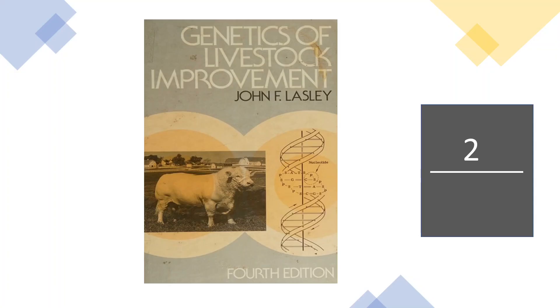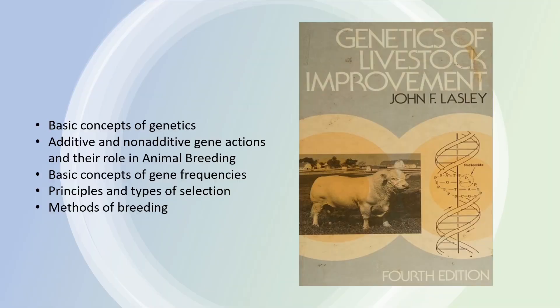At number 2 we have Genetics of Livestock Improvement. This book also provides the basic concepts of genetics. In addition, it provides an overview of additive and non-additive gene actions and their role in animal breeding, basic concepts of gene frequencies, principles and types of selection, and it also gives an overview about the methods of breeding.